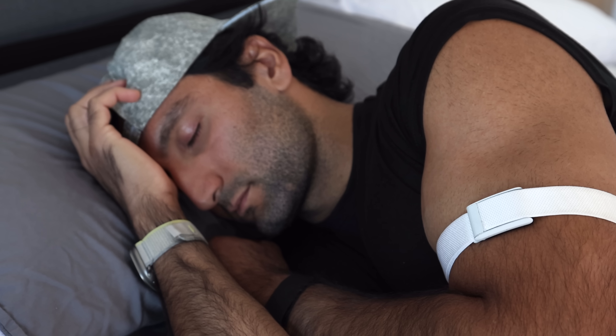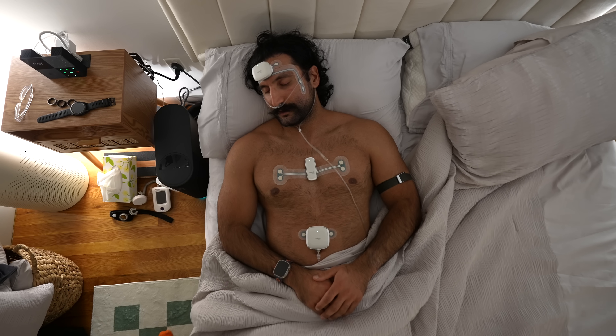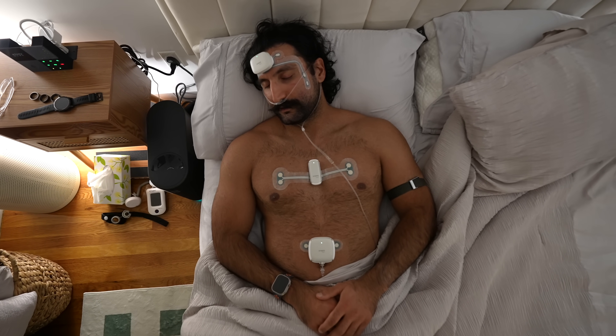Today we're going to find out how accurate the Apple Watch, the Oura Ring, the Whoop, my Garmin, and my Eight Sleep are compared to a real sleep study test that I did at home. This video is sponsored by Shopify, but more on them later.